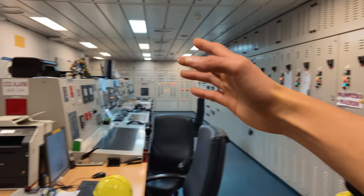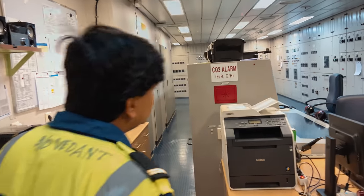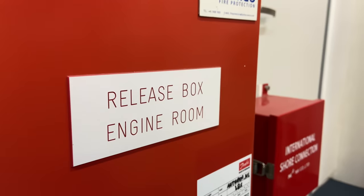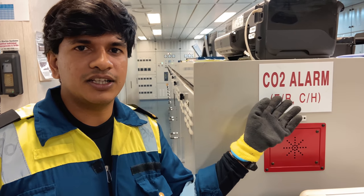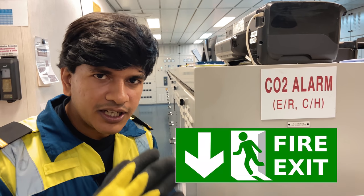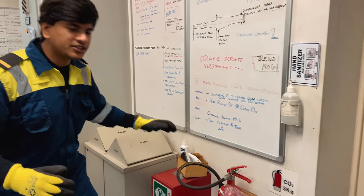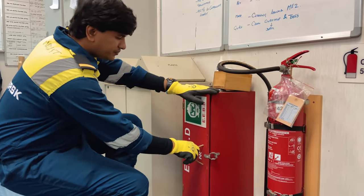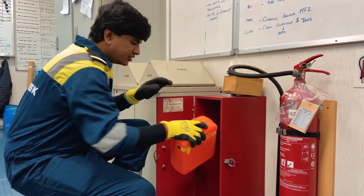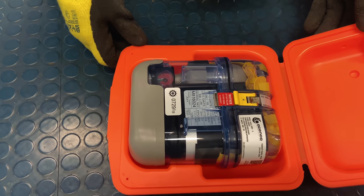Over here there is a CO2 alarm written in big words - can you tell us about that? The CO2 alarm - as we already saw in the fire control station, we can release CO2 in case we have a fire in the engine room or cargo hold. So when we hear the CO2 alarm, we have to immediately escape from the engine room. While escaping we have to use the EEBD. The EEBD is an escape device - it is not to be used for firefighting. This EEBD has to be taken when you are escaping the engine room.